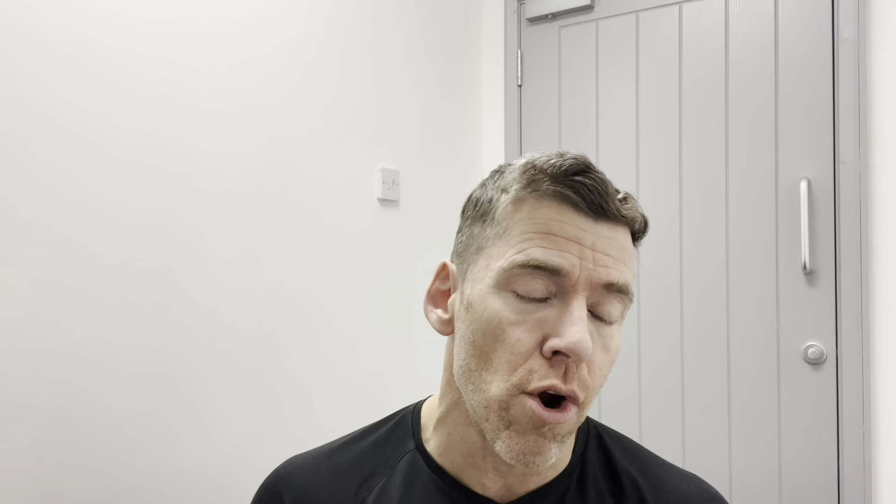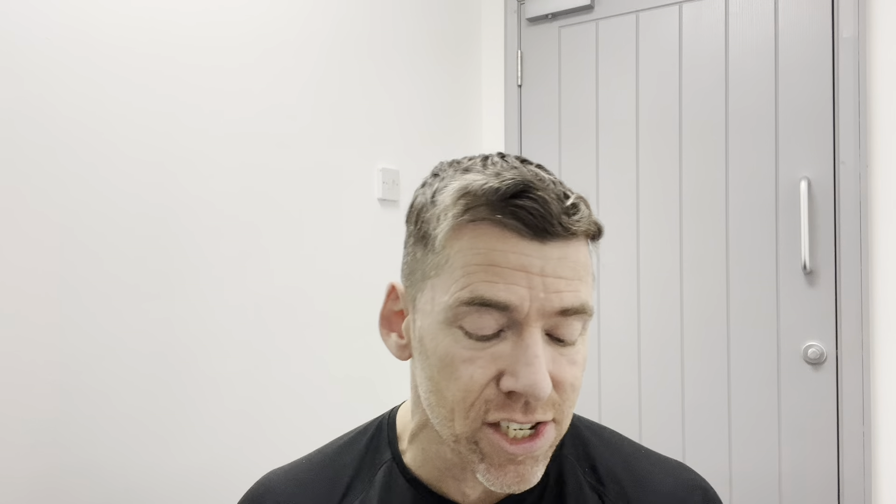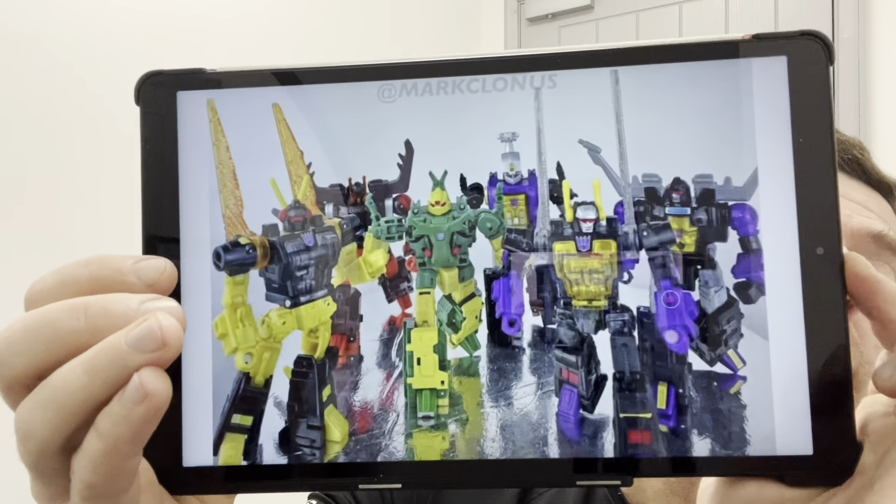This is what's got me the most excited this week — the Mayhem Attack Squad. It's a great use of the molds. We've got Winsweeper, Prime Universe Breakdown, Chop Shop, and Barrage, so I'm really excited for them. Mark Clonus has updated his Instagram. We just need Venom now, and I wouldn't be surprised if we get the Diaclone/e-hobby colors of some of these very soon. Venom's missing from it, but we know Venom's coming sometime in 2025.